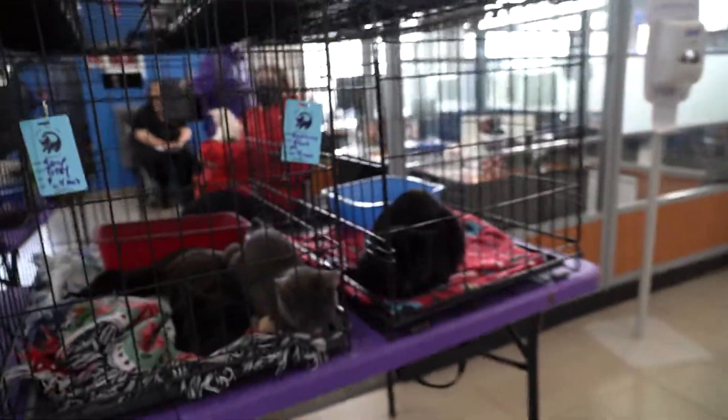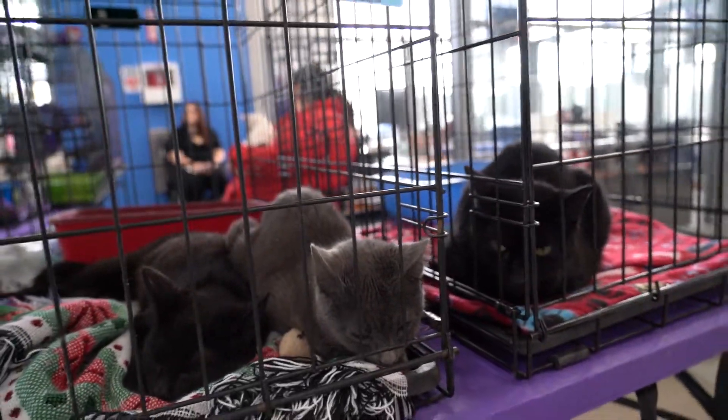Look at these guys doing a nap. We convert our showroom every year to cats, and then we do dogs now in the service drive, but we'll get to them later. Let's go see what else we got here.